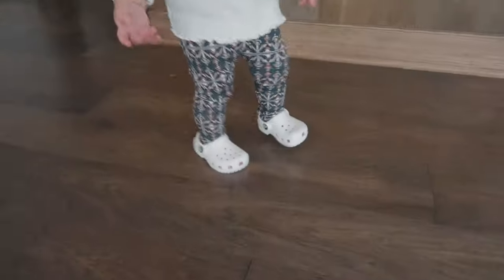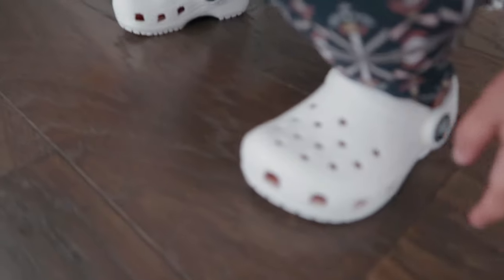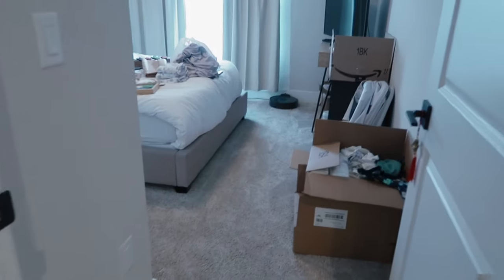Wow Zoe, these new Crocs Grandma bought you! Very nice. Next task for the day is to make some adjustments to Mason's room.